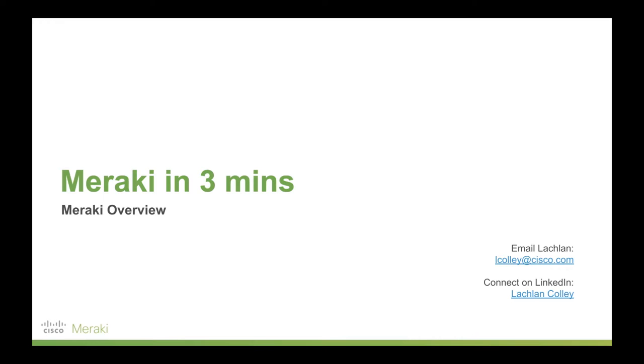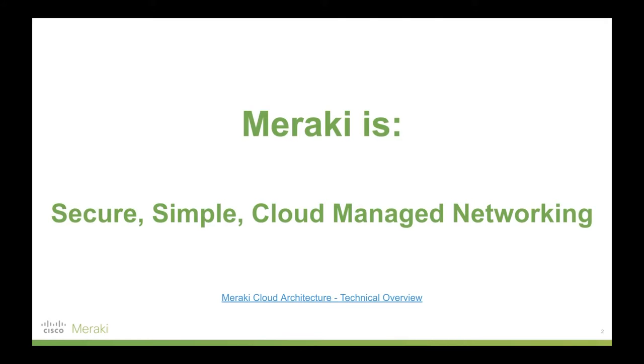Hi there, my name is Lachlan and I'm going to walk you through Meraki in three minutes. Full disclosure, I do work for Meraki, however this video is not sponsored.